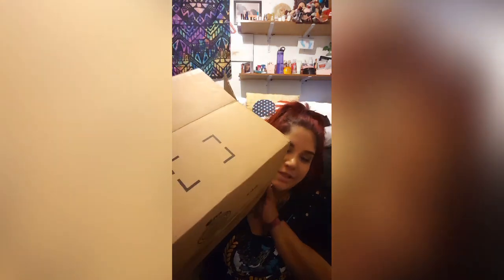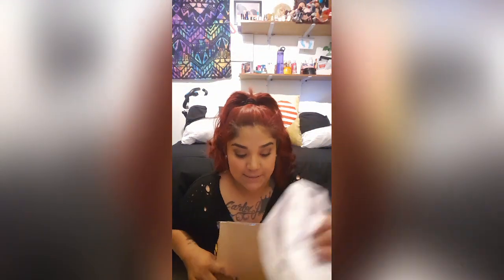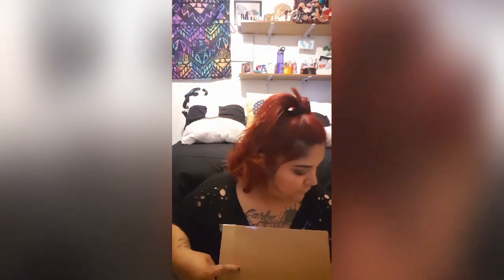It's kind of sad because I only ordered like three things but they sent me this huge box. Sephora is messing up — way to not save the world, Sephora.